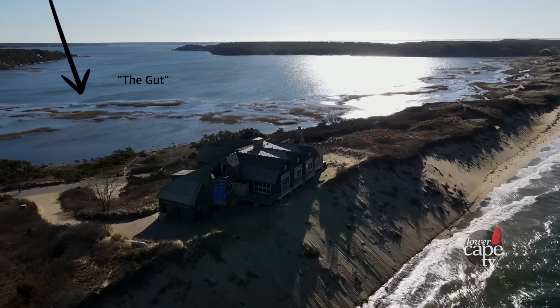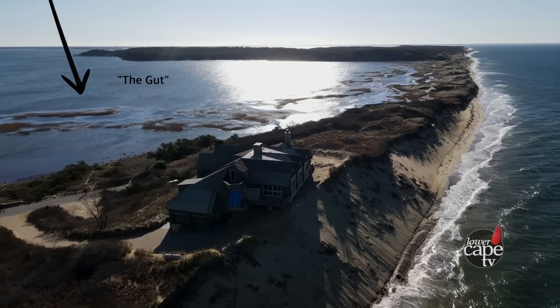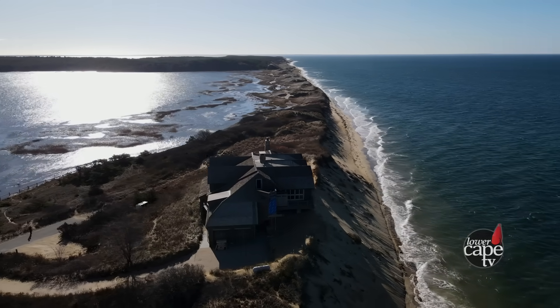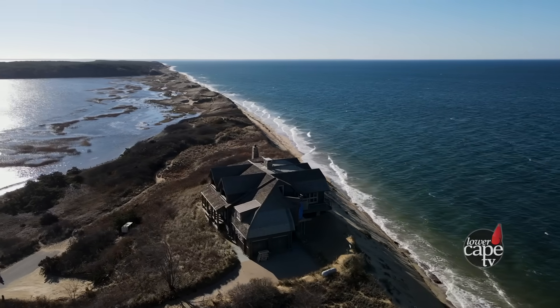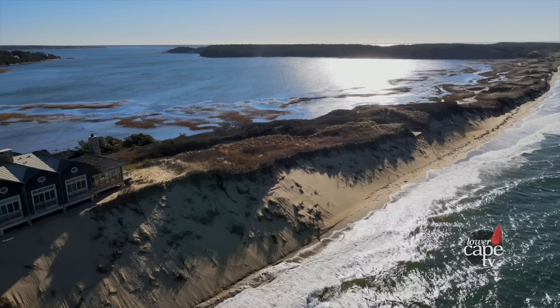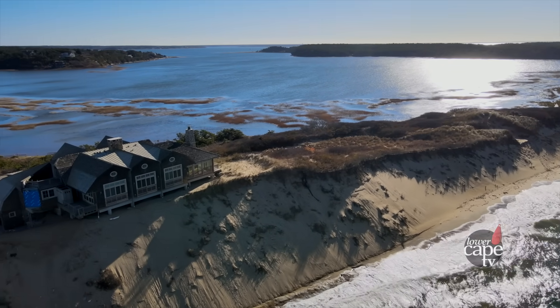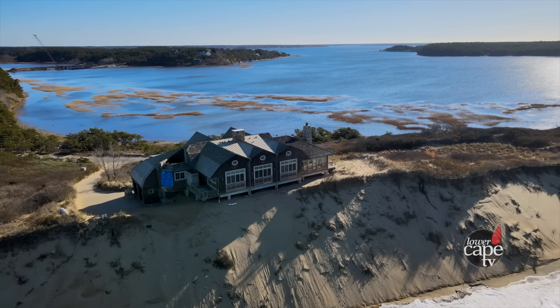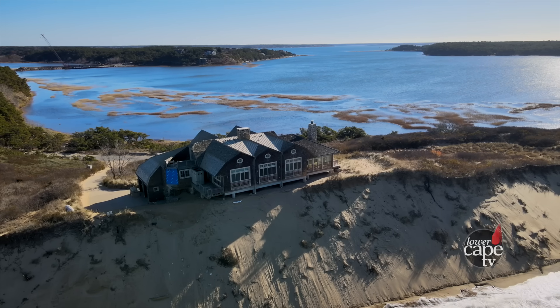A lot of people are concerned about an inlet forming in the gut, roughly where that house is, because you have a low-lying area behind it — just a small piece of land separating Cape Cod Bay from the gut that leads into Wellfleet Harbor. But I don't have as big a concern about that, because to form an inlet you need a deep basin of water for the water to flow in and out of. The gut is really shallow, so there's not enough water for an inlet to form. It's very unlikely an inlet would form there — it's just not the right fit.